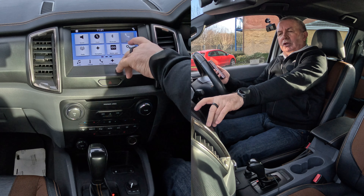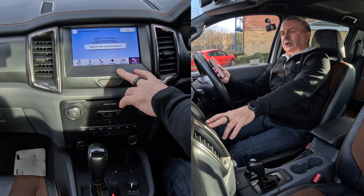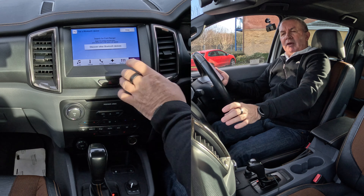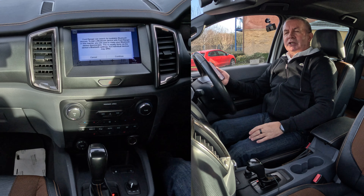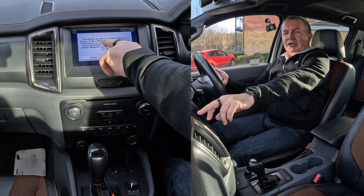Over to telephone. Now that's telling me to search for the device on the mobile, however if you click 'Discover other Bluetooth devices' — which I found best — the Ford Ranger can search for available Bluetooth devices.